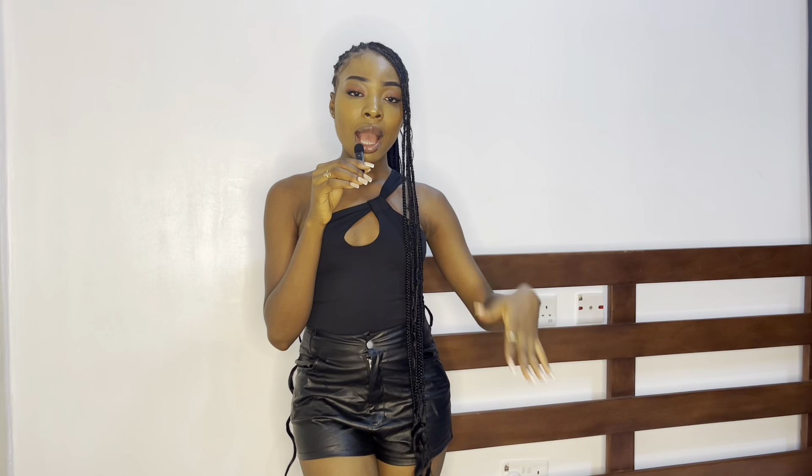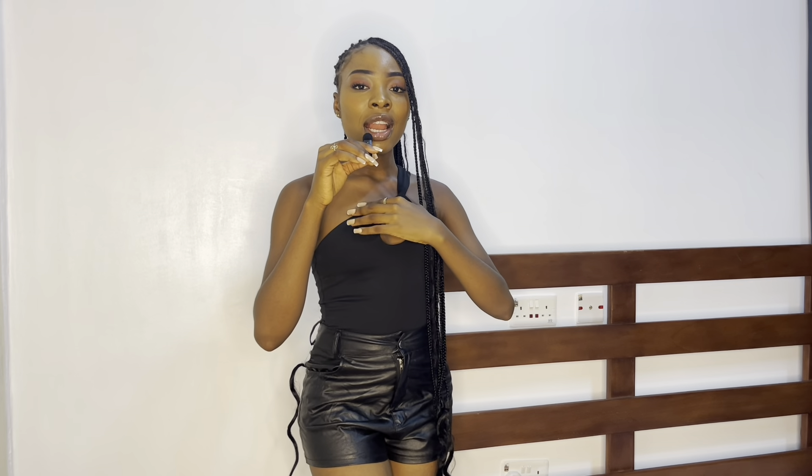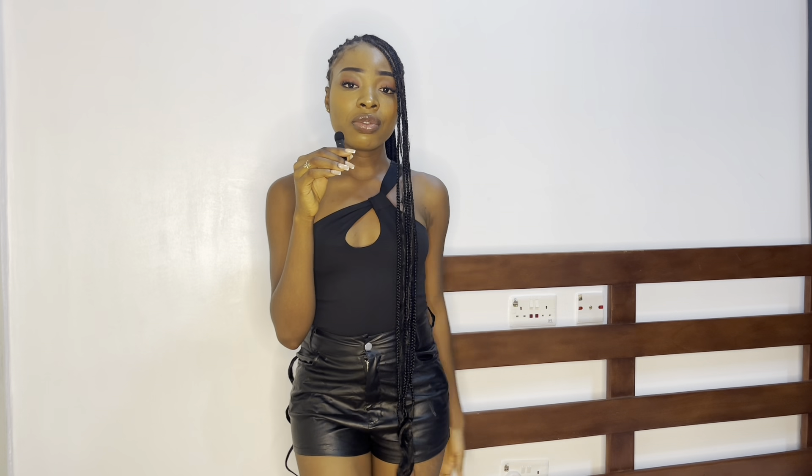Next we have this Shein half-cut one-shoulder bodysuit. I got this in a size extra small as well — I sized down from my usual small because I wanted it to fit my body perfectly, and it really does. This costs nine dollars, which is about 7k naira. I'm pairing it with this leather skirt. It goes very well together, and I can also wear it with jeans, skirts, out for lunch, or even to the club.